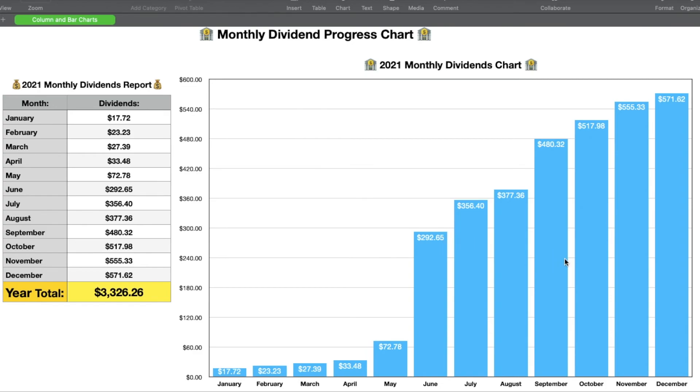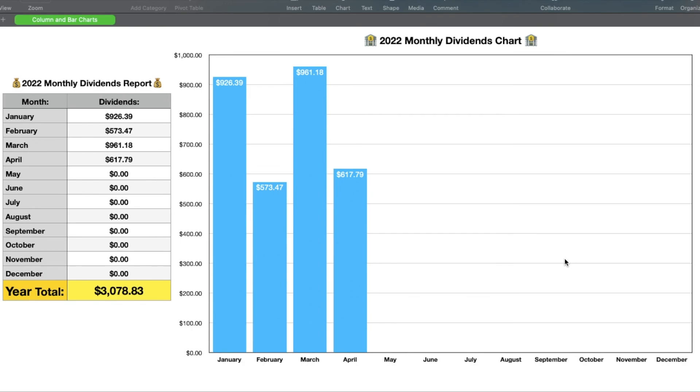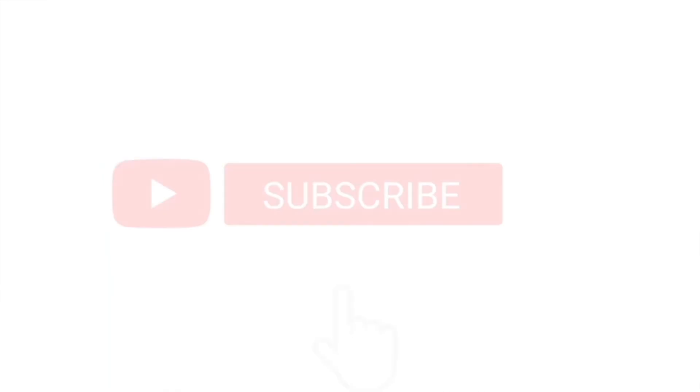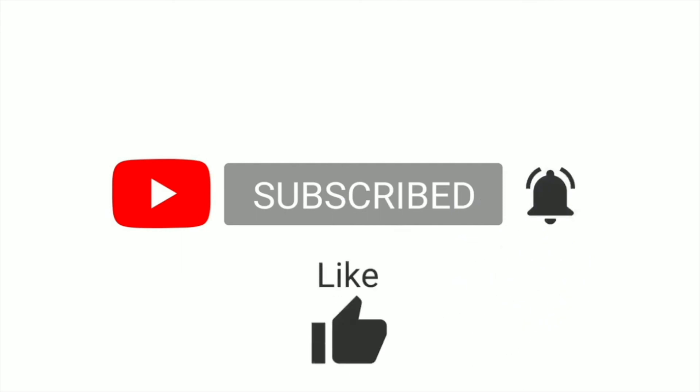That's it for today's update. Definitely comment below if you have any questions, subscribe and share this video. And as always, thank you all for watching.